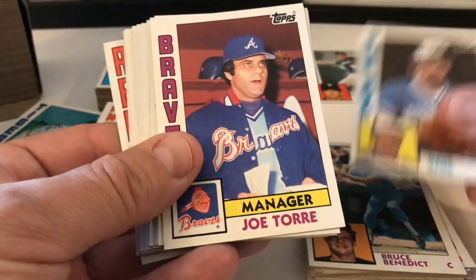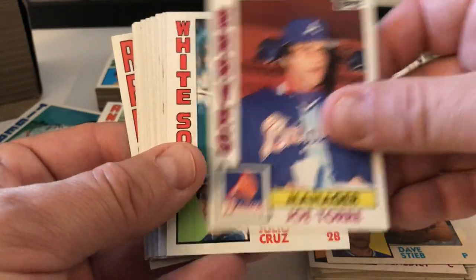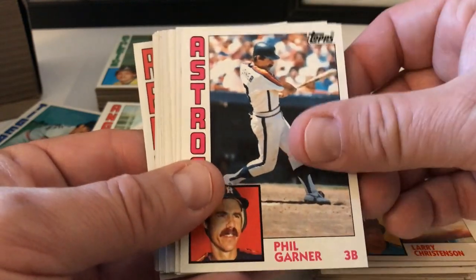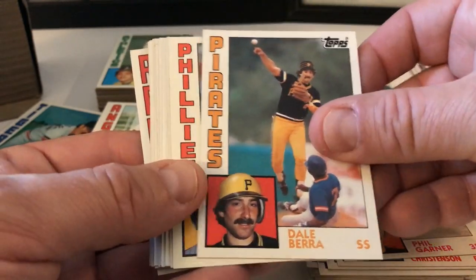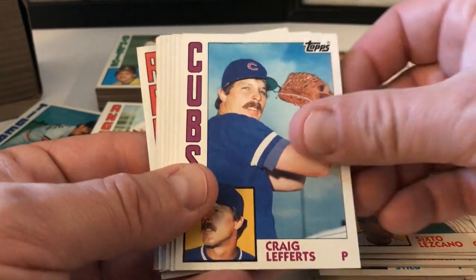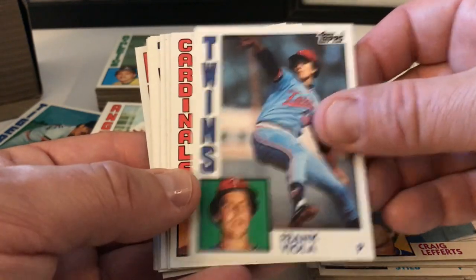Dave Stieb, Joe Torre manager card — great shot. Julio Cruz, Larry Christensen, Phil Garner — Scrap Iron — Dale Berra, Yogi Berra's son. Bob Dernier, Craig Lefferts, Frank Viola — second year card there. Jay Johnstone, Rick Lysander, Steve Boros — manager card for the A's. Eddie Whitson, Ray Fontenot.